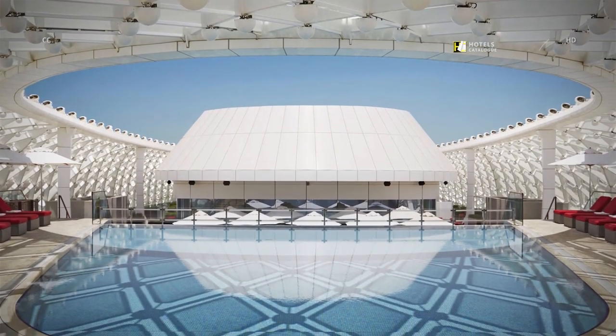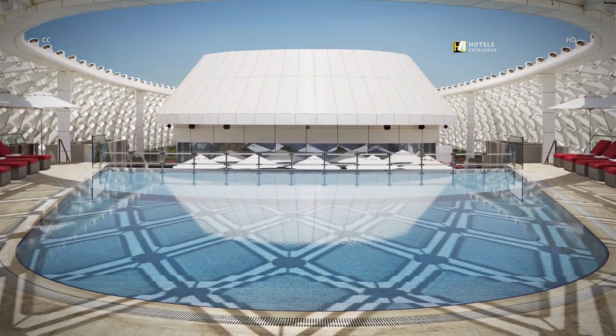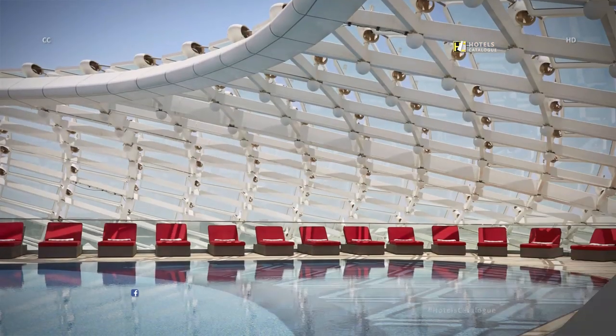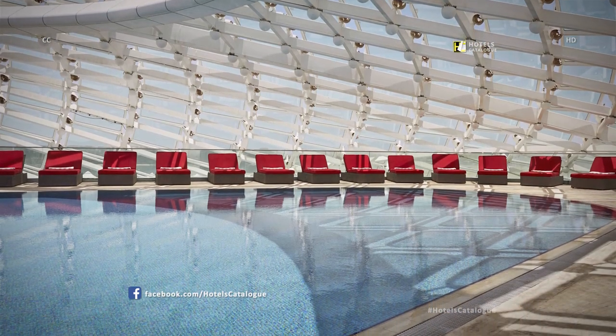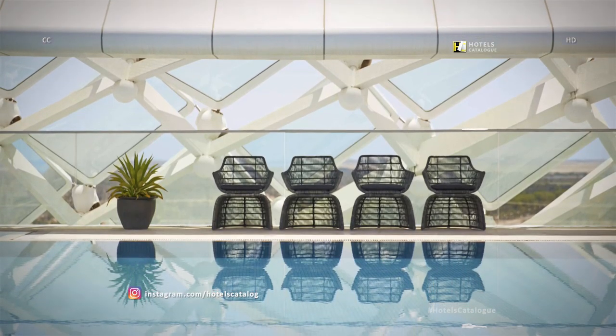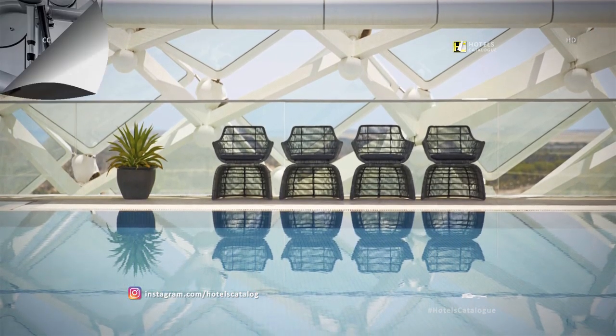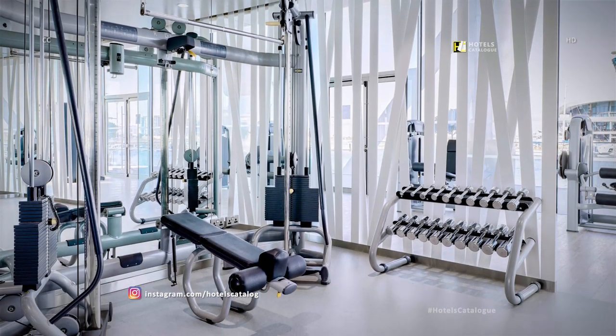Dip into our outdoor rooftop swimming pool and watch the world go by. The temperature-controlled outdoor swimming pool is the perfect spot to unwind and relax. Stay fit in our 24-hour state-of-the-art fitness center.